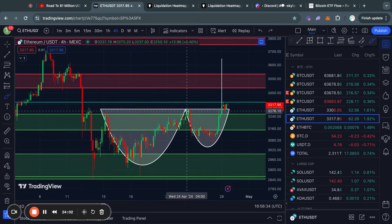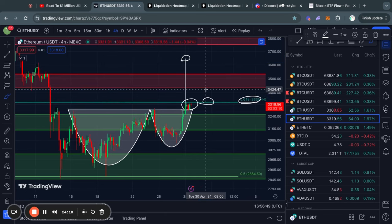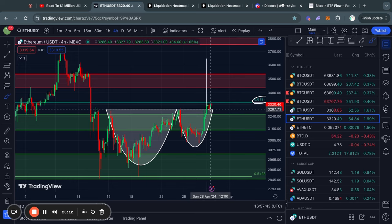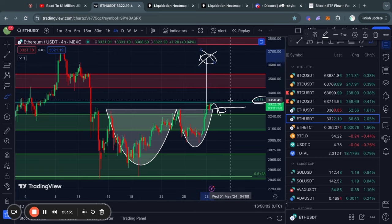Now let's get to this cup and handle pattern, which actually already broke out to the upside, confirming a price target of about 3,650 for Ethereum. You must keep in mind the resistance levels at 3,330 and 3,430–3,530, as they can act as short-term resistance. The point of invalidation for this pattern is if the price trades lower than the breakout point at about 3,290 — that would invalidate the pattern, meaning the 3,650 price target is no longer active.